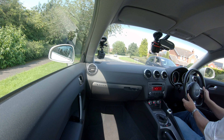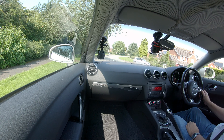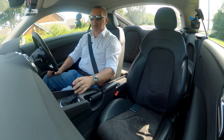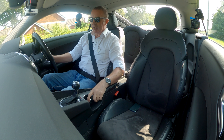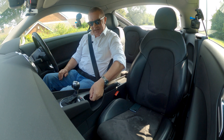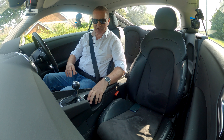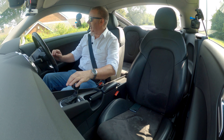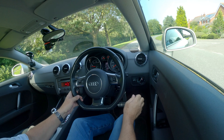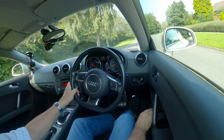There's a height and reach adjustable multi-function steering wheel, and it's the Audi automatic gearbox here, so just stick it in drive and let's go. There's a front central armrest, the handbrake there, and two cup holders here. Let's get going — just adjust the door mirrors.